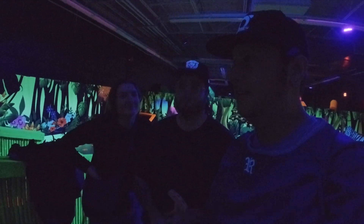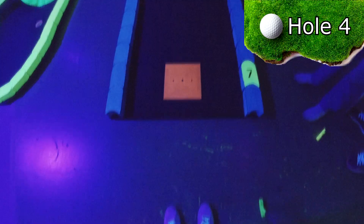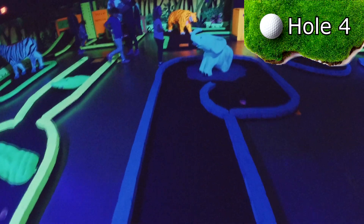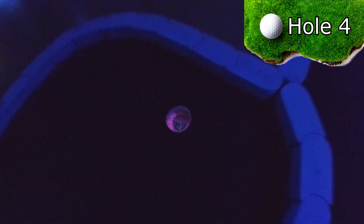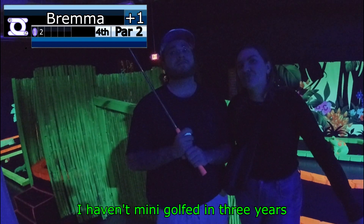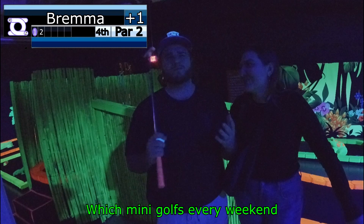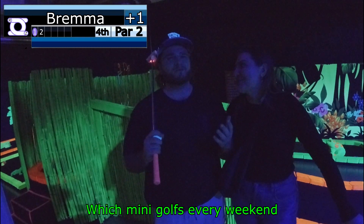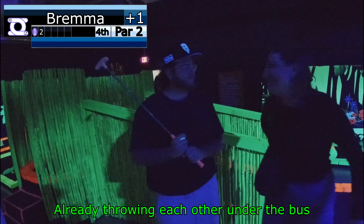I don't know about you guys, but it is hot in here. I can feel the sweat dripping down places. Hole four is another P-shaped par two putt with an elephant blocking the middle path. I haven't mini-golfed in three years and I'm already doing better than Brandon. I'm doing mini-golf every weekend. They're shady.